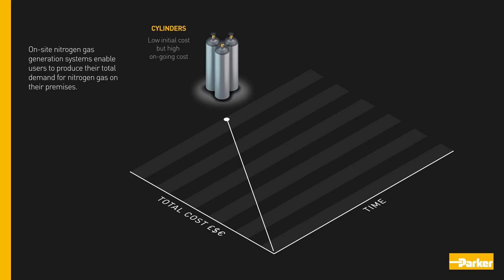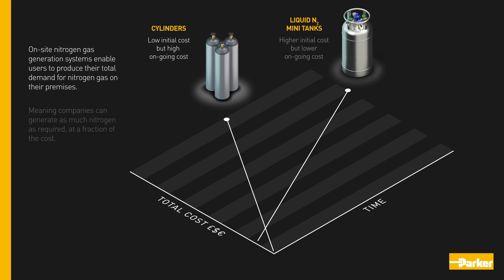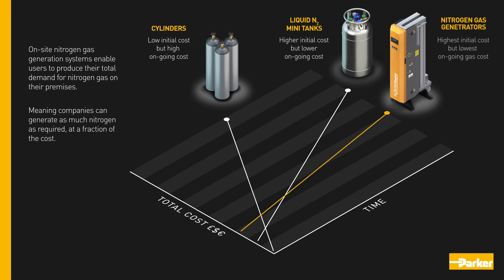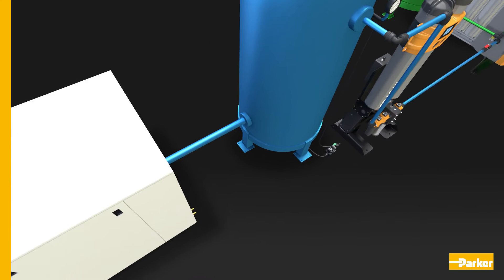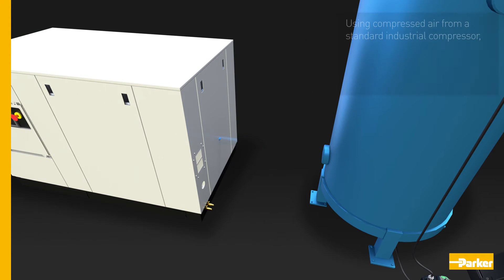On-site nitrogen gas generation systems enable users to produce their total demand for nitrogen gas on their own premises, meaning companies can generate as much nitrogen as required at a fraction of the cost. When the true costs are accounted for, on-site nitrogen gas generation is the most economical source of nitrogen, making a positive contribution to the bottom line.